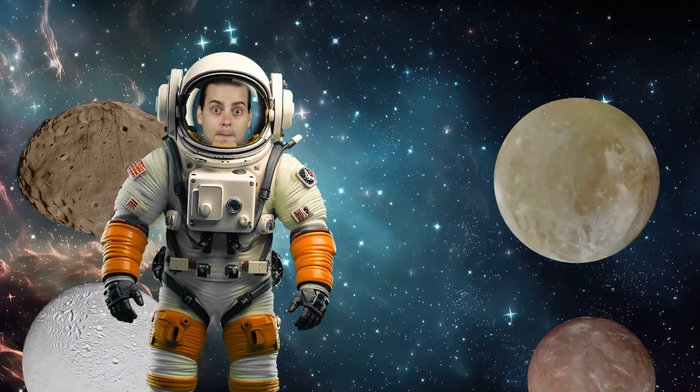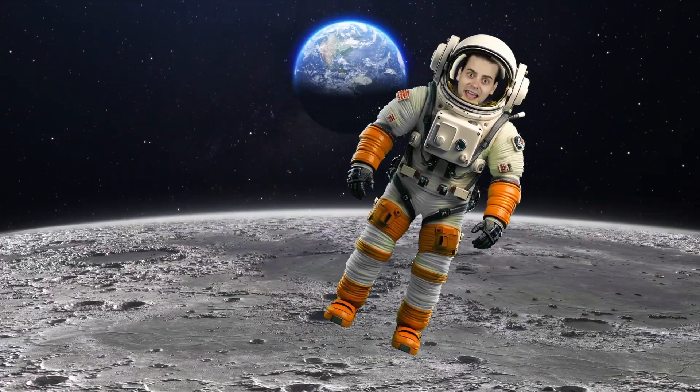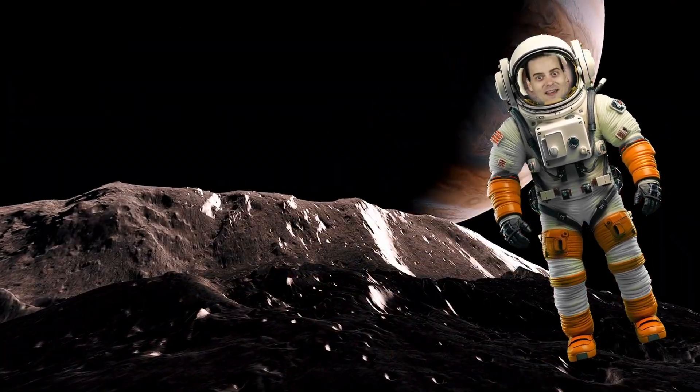Moons come in lots of different shapes and sizes. Some are bumpy, some are round, and some even have volcanoes or ice on them.